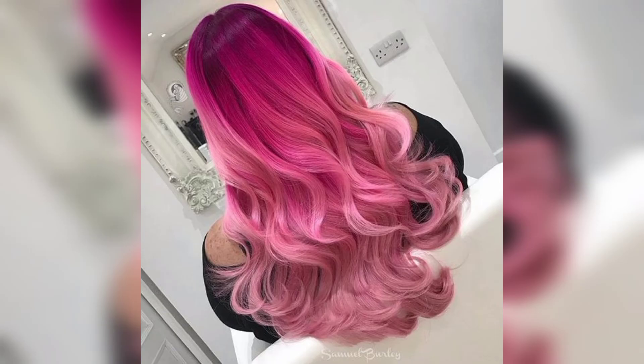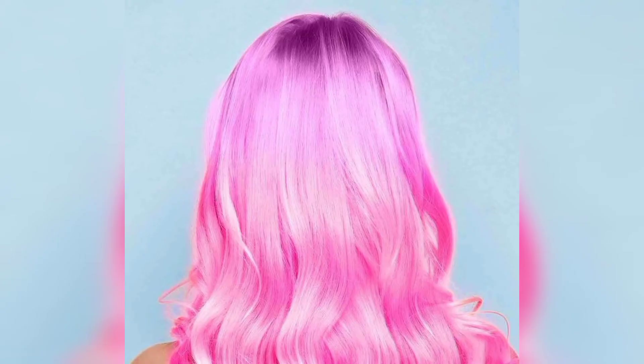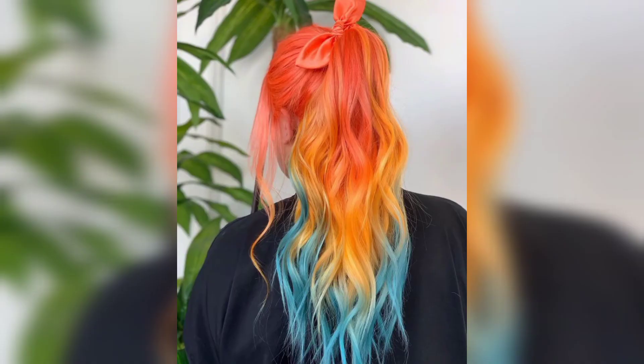It might not seem like a big deal, but getting the perfect shades without any patchiness actually takes the hand of a true artist. The pink mermaid look here is evenly applied to this gorgeous style. This is one of the best pink cotton candy hairstyles for women with long and fine hair.